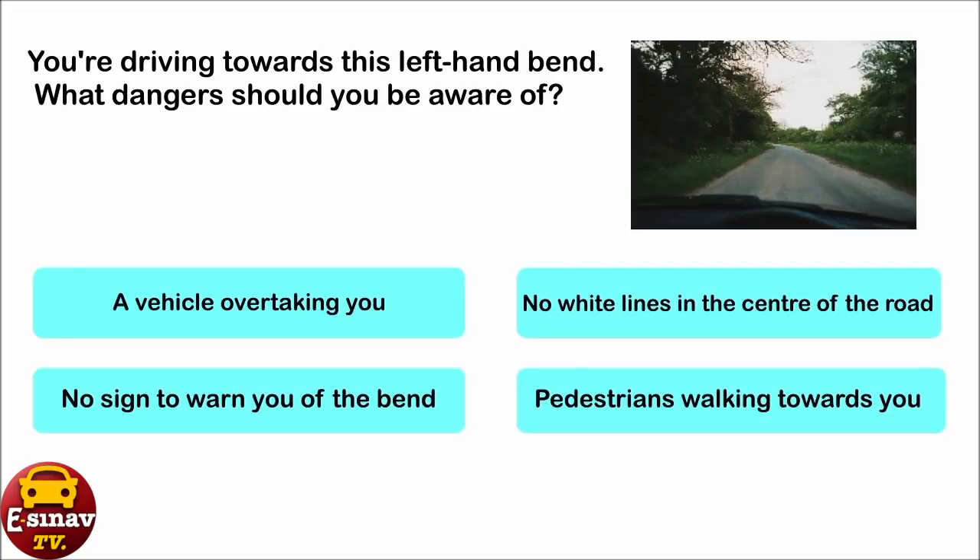You're driving towards this left-hand bend. What dangers should you be aware of? A vehicle overtaking you. No white lines in the centre of the road. No sign to warn you of the bend. Pedestrians walking towards you. The correct answer is: pedestrians walking towards you.